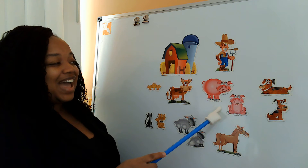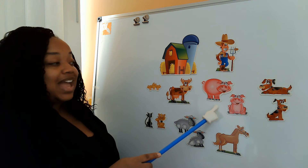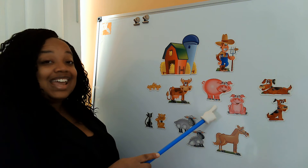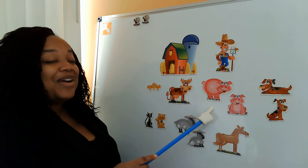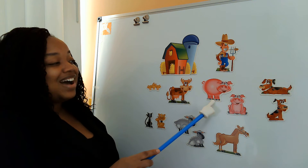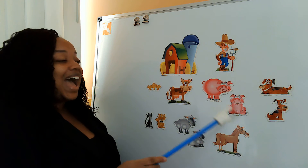Old MacDonald had a farm, E-I-E-I-O. And on that farm he had a pig. E-I-E-I-O. With an oink oink here and an oink oink there. Here an oink, there an oink, everywhere an oink oink. Old MacDonald had a farm, E-I-E-I-O.